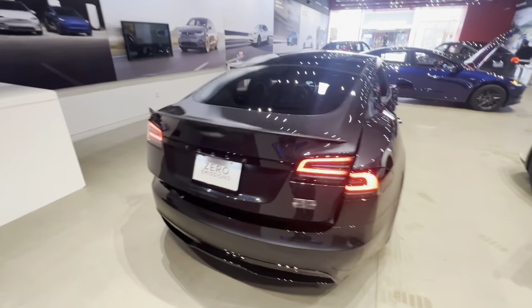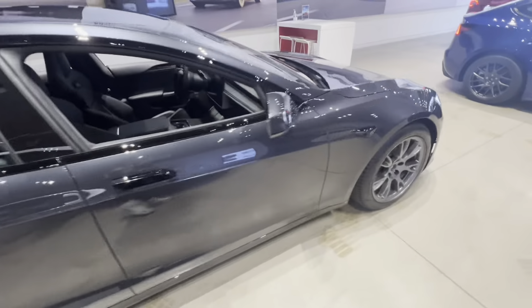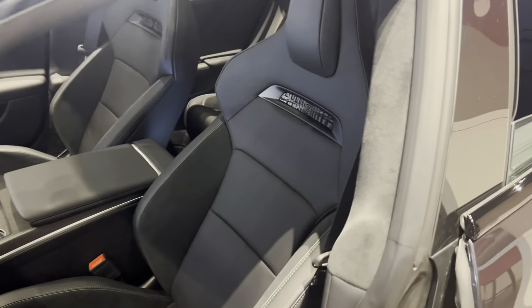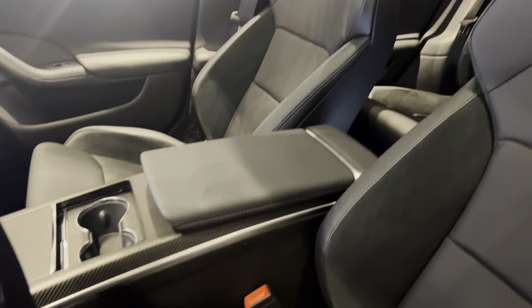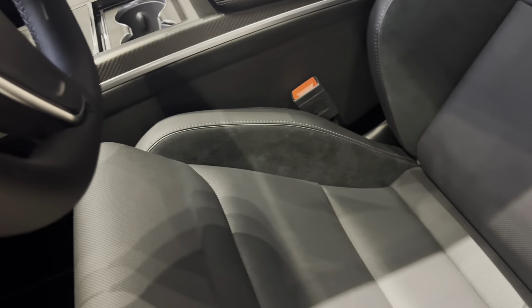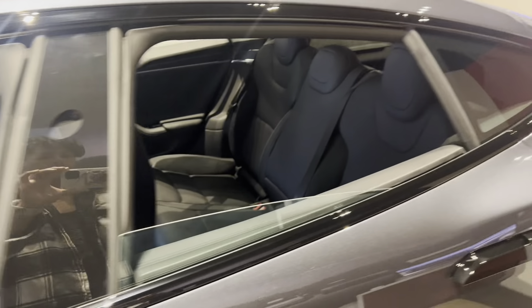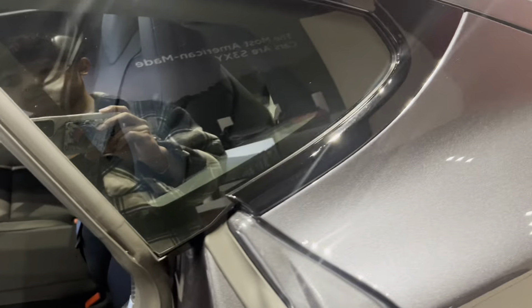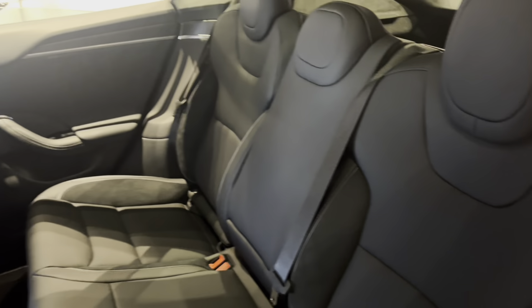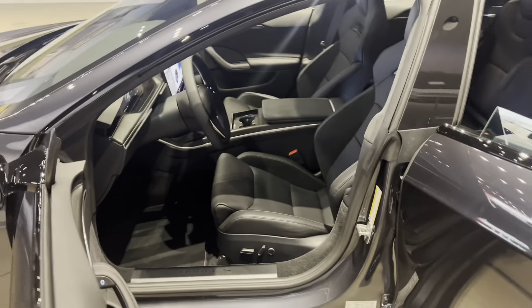There's a Plaid badge in the back, bottom right corner, showing this is the performance variant of Tesla. Now looping back to show the seats again — these seats have the new Alcantara feel and look. The back seats also have the Alcantara look on the sides, which is pretty cool. I'm glad they put it on the back seats as well and not just the front.